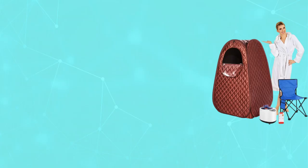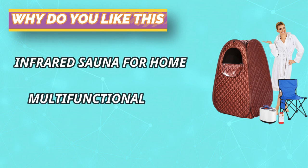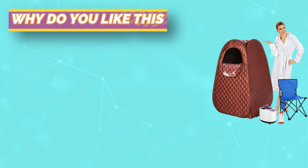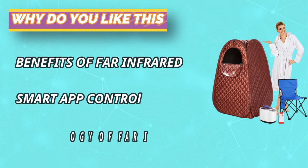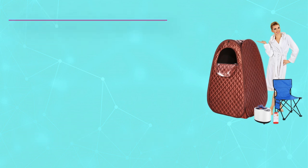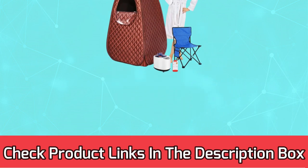The steam engine power is 1000 watts, which can fill the entire steam tent in a short time, allowing you to enjoy the sauna faster. The steam sauna provides nine heating levels with a maximum temperature of 140 degrees Fahrenheit (60 degrees Celsius), adjustable according to your needs. The water capacity is 2.6 liters. For current prices and discounts, check the links in the description box.